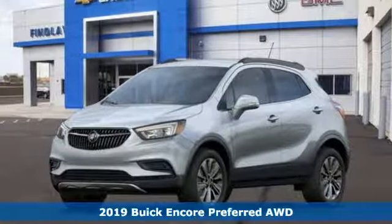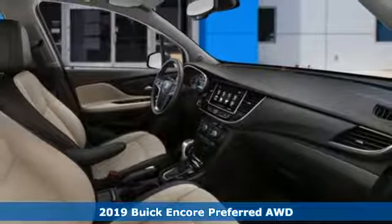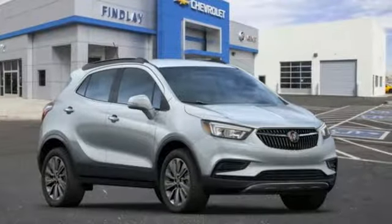Here's a new 2019 Buick Encore. This perfectly sized and nimble Encore is perfectly suited for your next adventure. It boasts an impressive list of features like these.